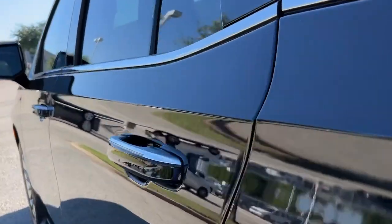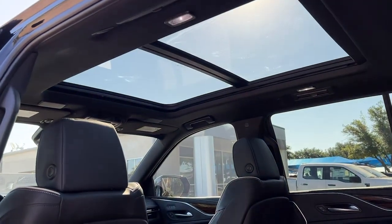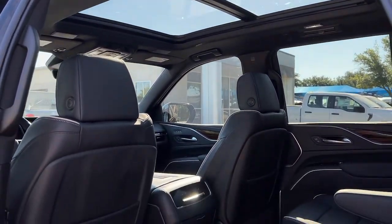Poised yet powerful. That's the Escalade. See for yourself when you take it out for a test drive. Our professional staff looks forward to giving you excellent service.